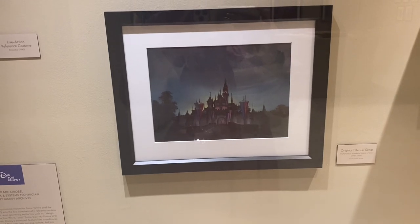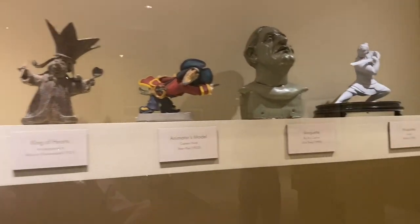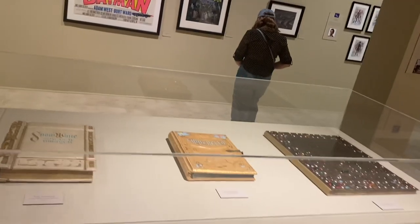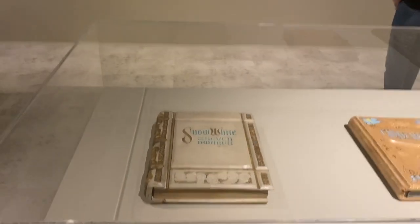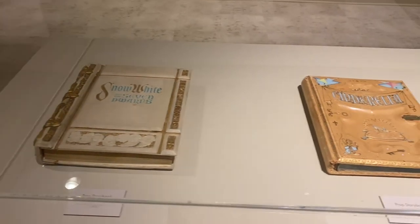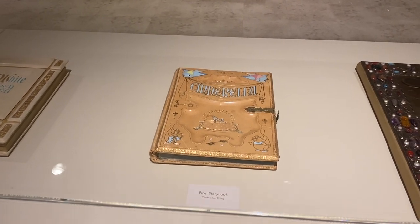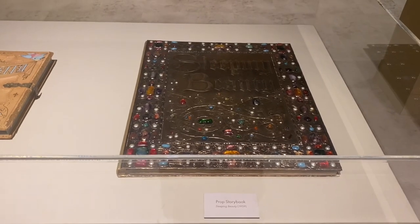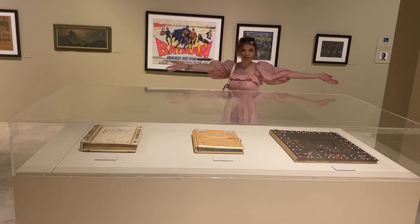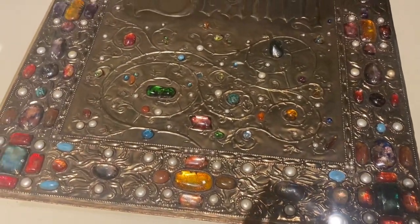How amazing is that? I loved seeing that. And coming up — prepare yourself — this is kind of the whole reason I went to the archives, the main reason I was excited. These are the prop books from the original opening titles of all of my favorite movies: Snow White, Cinderella, and Sleeping Beauty. We came back to the archives twice — we probably should have come back more. I've seen these so many times in the movies and I couldn't believe I was seeing them in real life. I don't think I've ever been happier before or since this moment.